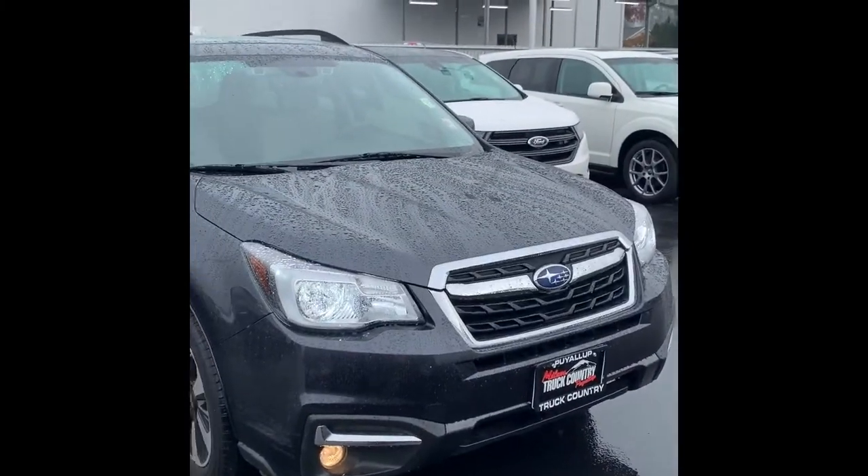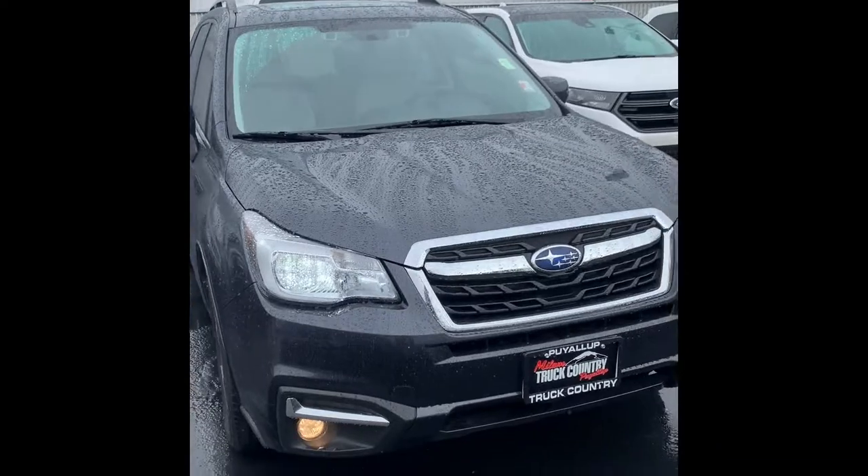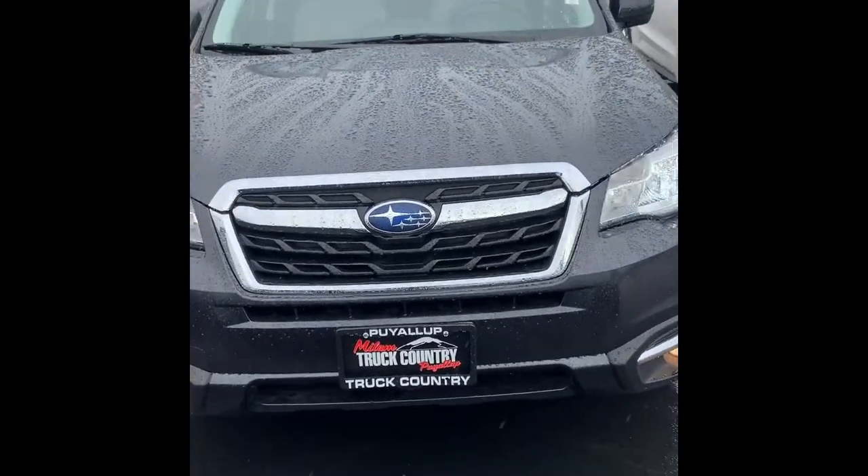Hey Donna, this is Dylan over at Puyallup Truck Country. I appreciate your interest in this 2017 Subaru. I'm going to go ahead and give you a quick walk around.